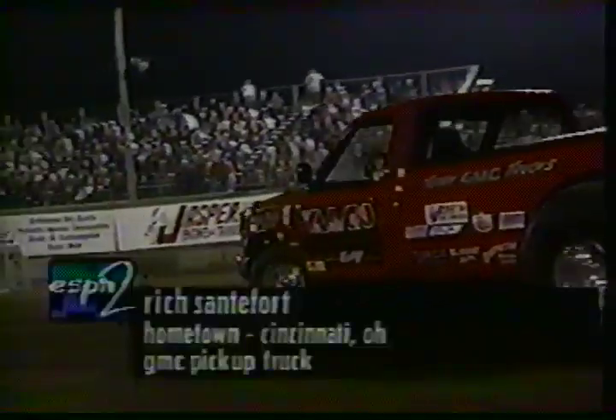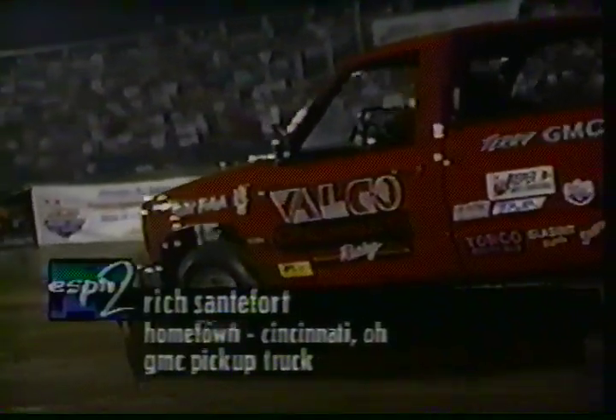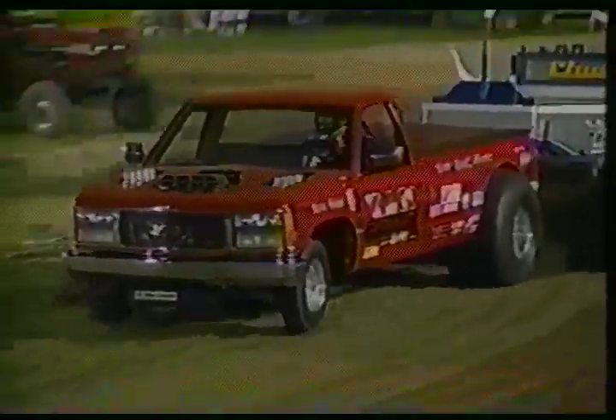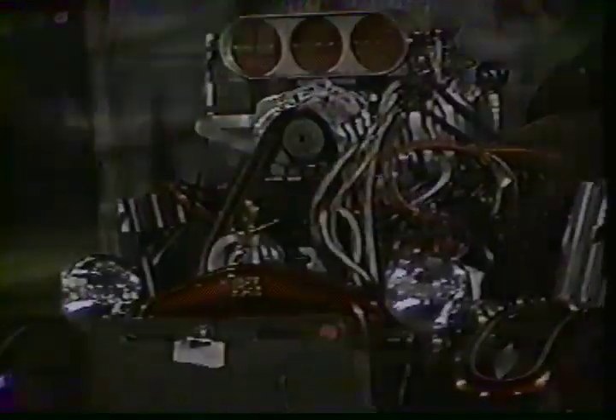A lot of smoke out of one bank there — yeah, that's not a good sign. This is Rich Sandiford from the Queen City, Cincinnati, Ohio. He is the owner of Valco of Cincinnati. Rich Sandiford only knows one way to drive these Keith Black Hemis — on absolute, unmerciful gill — and that's just what he's doing now. That thing looks like a 4x4; he's keeping the front end on the ground, and that's what you need to do. 283 feet and one inch — not quite good enough.